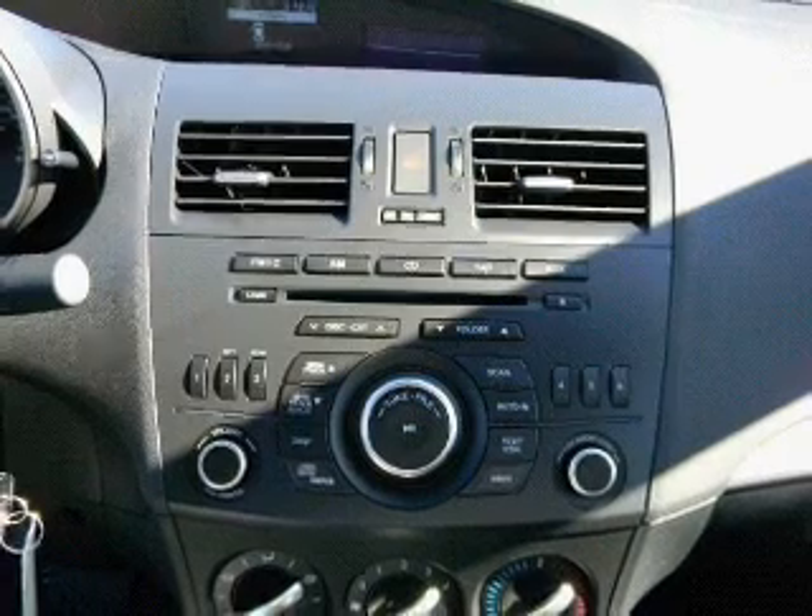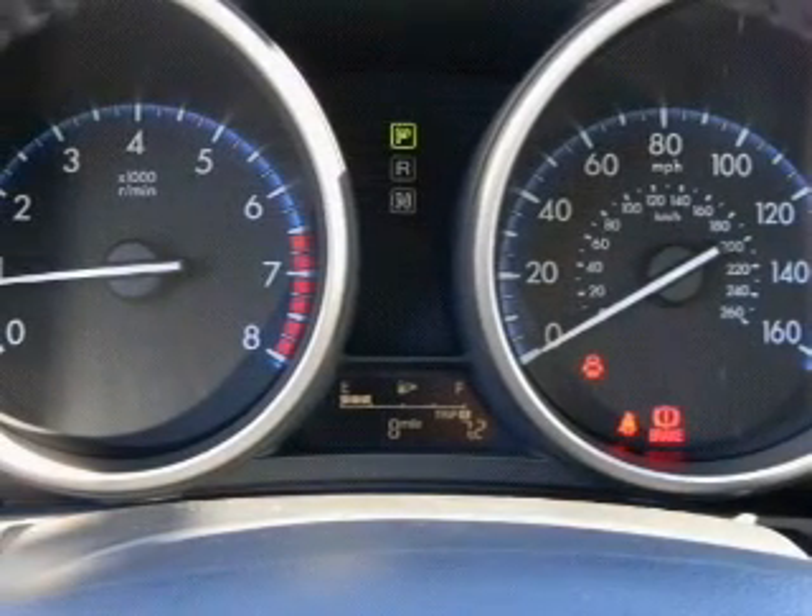Traction control. Stability control. Low tire pressure monitoring. Call today to schedule a test drive.